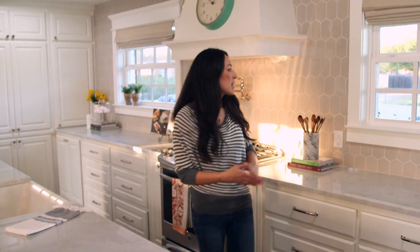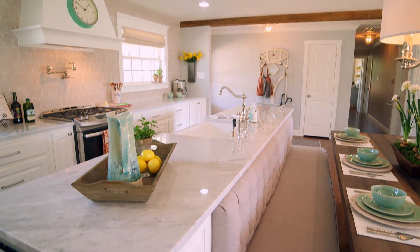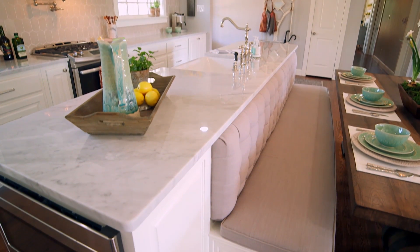Another fun element in this space is this backsplash. It's just kind of a play on pattern — it's a really light tan color. I wanted to use this to tie in to the bench seating that is off this island.